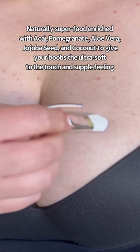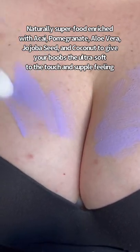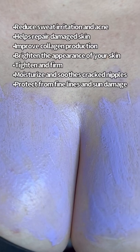It's naturally superfood and rich with acai, pomegranate, aloe vera, jojoba, and coconut to reduce sweat, irritation, and acne, help improve damaged skin, and improve collagen production.